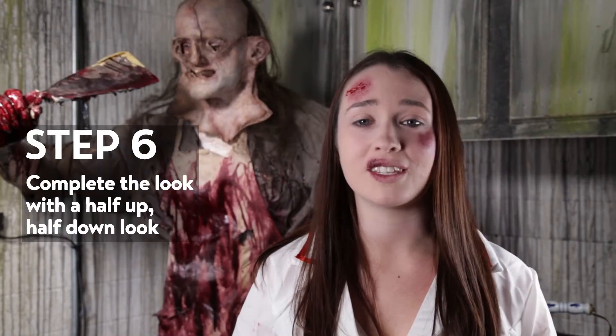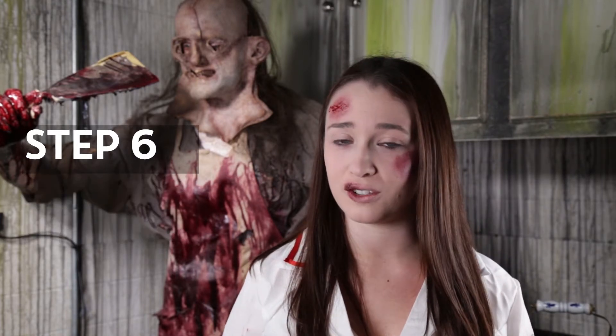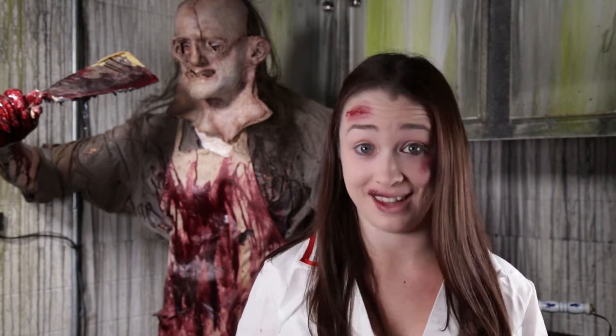To complete the look, I'm going to take a small section of hair from the front of my head, twist it around, and secure it to the back with a bobby pin before putting on my hat.